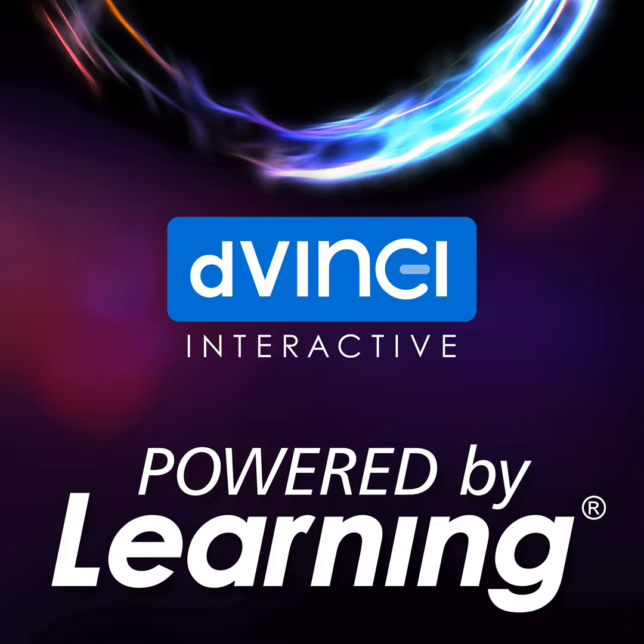Joining me today is DaVinci President Mason Scuderi and our guest, Garima Gupta, who is going to share her expertise about using avatars in e-learning. Happy to be here, and thank you for having me. Very excited for our conversation.